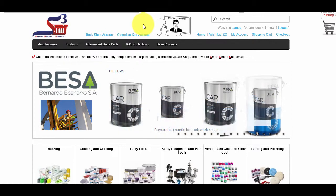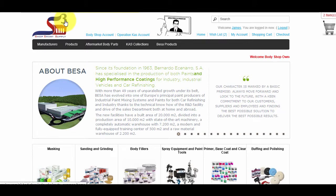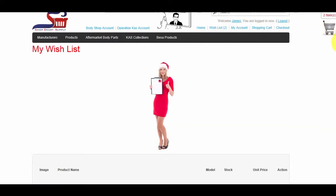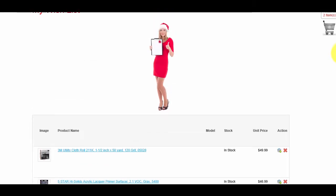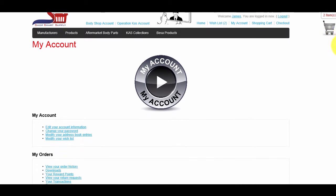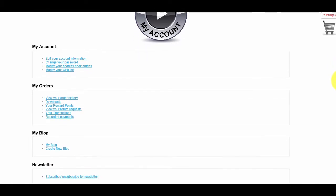Next to the Operation Cass image is the Home link. Click on this link at any time to return to the homepage, or click on the Shop Smart Supply logo to return to the homepage. Next to the Home link is the Wish List — any product you add will appear on this page to order at a later date. Note that you must first have an account to save products in your Wish List. Next to the Wish List is the My Account link, which allows you to manage your account and view an overview of your purchases.